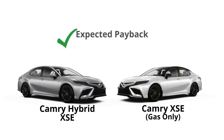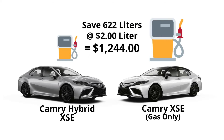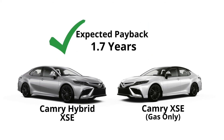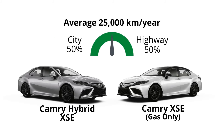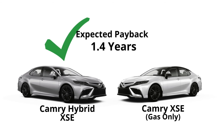With those numbers, the payback period for the Camry hybrid is approximately 4.2 years. If you average 25,000 kilometers per year with the same 70/30 highway-city split, you'll save 622 liters, or $1,244 per year — reducing the payback time to 1.7 years. If you drive that same 25,000 kilometers per year but split 50% highway and 50% city, your fuel savings increase to 737 liters, or $1,474 annually, bringing the payback time down to just 1.4 years.